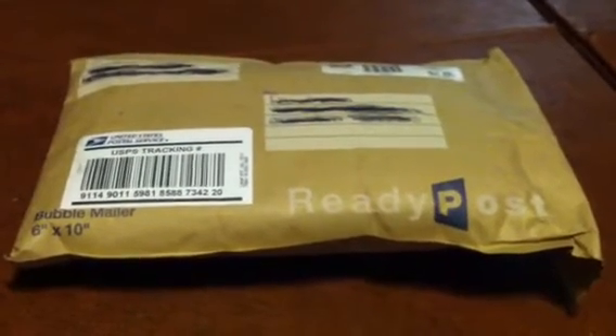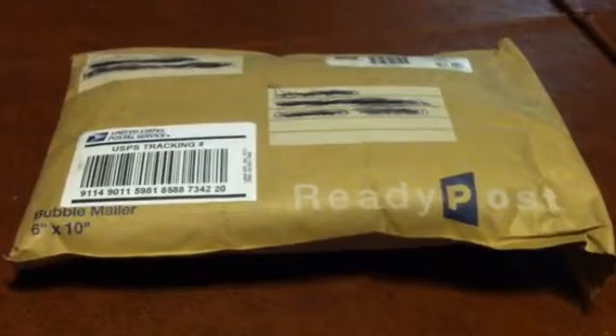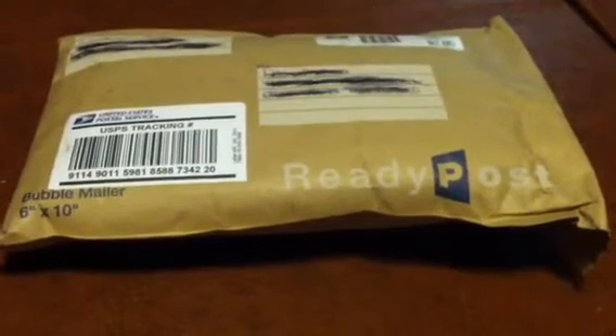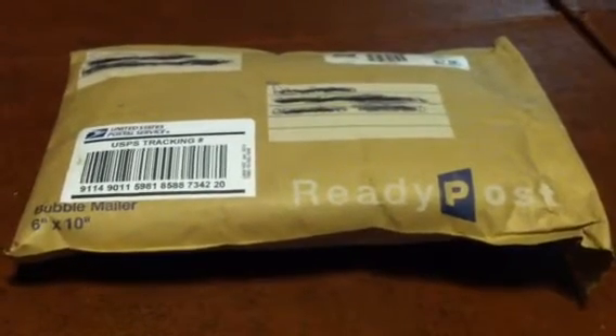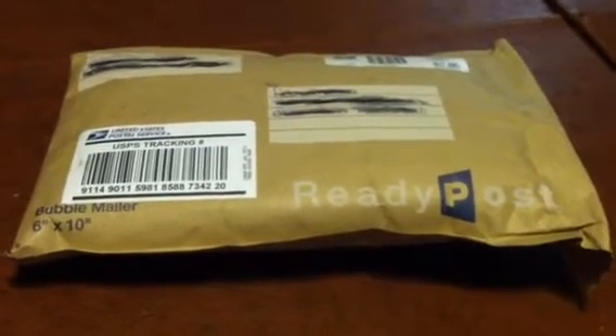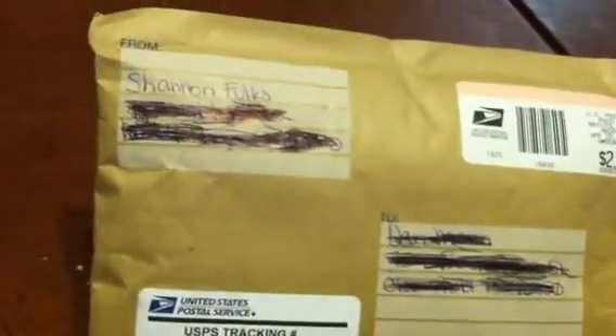Hey guys, you remember my last video when I won that Pro Pointer from Treasury Illustrated? Here's the other stuff I won. I finally got it in the mail - the Pro Pointer came first, but I finally got everything else I won in the contest. It's from Shannon, the one that sent it to me. Let's go ahead and look and see what's inside.